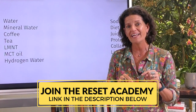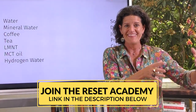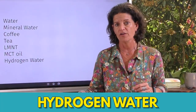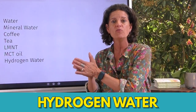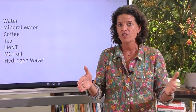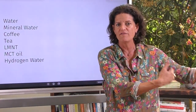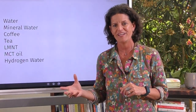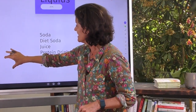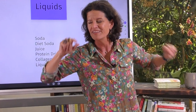Something new you're going to hear me talk about in my Reset Academy: we are going to be doing a three-day water fast at the end of April, and we're going to be teaching how to use hydrogen water to help you have a more successful fast — specifically a longer fast. If you want to know more about hydrogen water or that three-day water fast experience, come join me in my Reset Academy. I'm so excited to do this as a community.